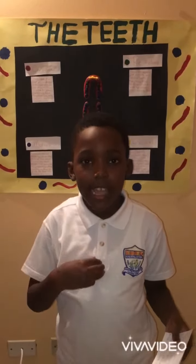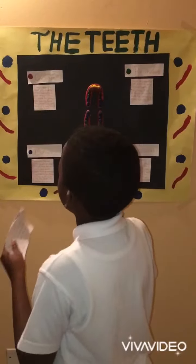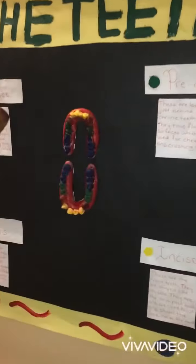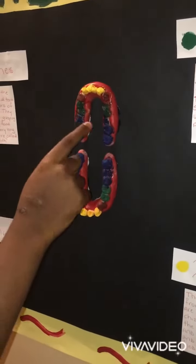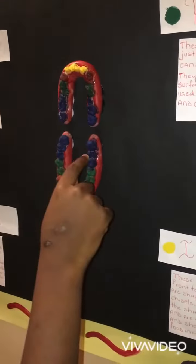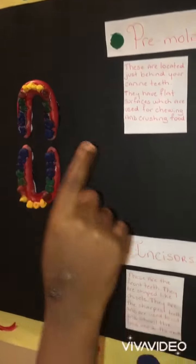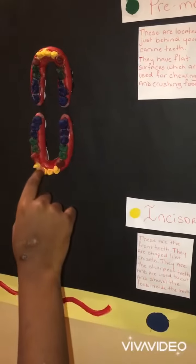Hi, my name is Jordan and this is the model of the teeth. Did you know that there are four different types of teeth? Canines are red, molars are blue, premolars are green, and the incisors are yellow.